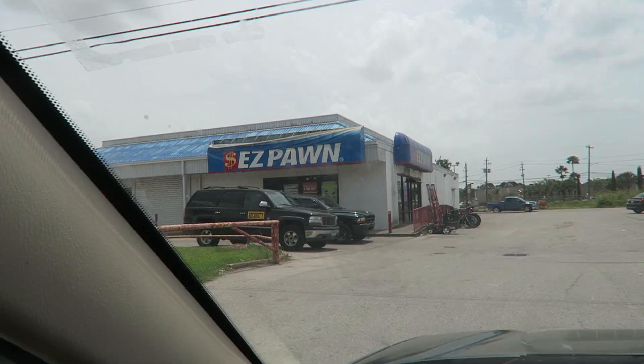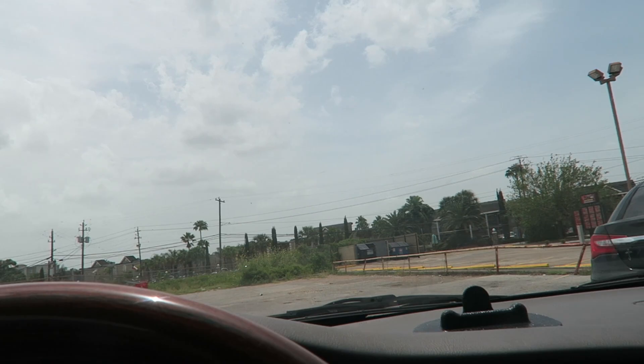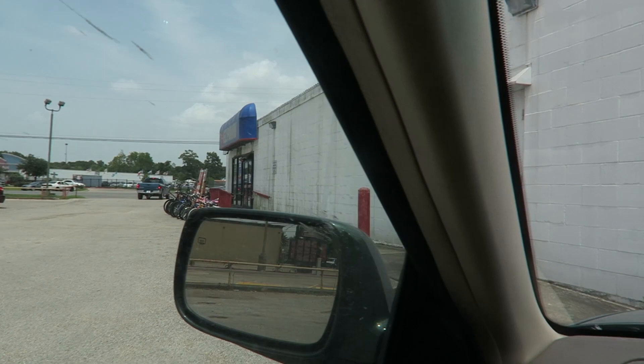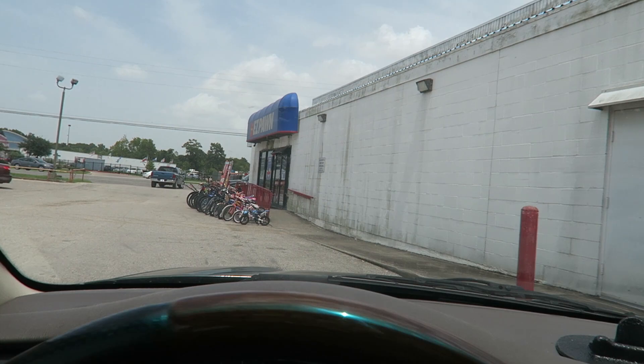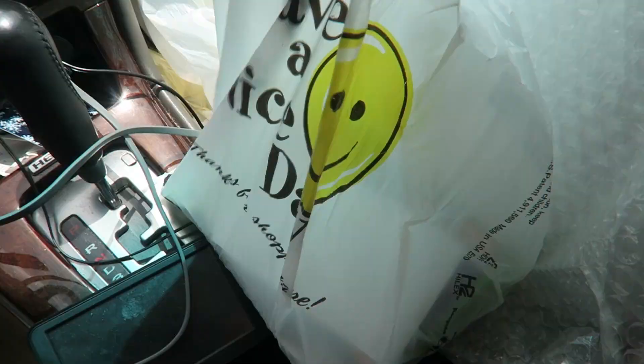Here we are at another Easy Pawn — these things are everywhere. It looked a little familiar but I've definitely not been to this one, so we'll go in and see what we find. Games were on sale for $5 each instead of $10 each.